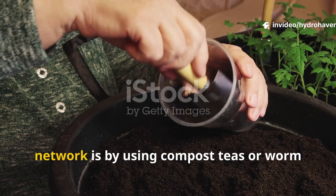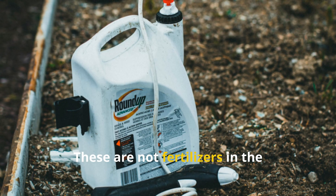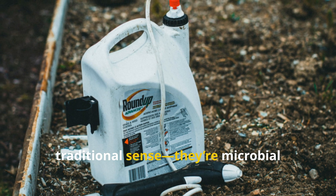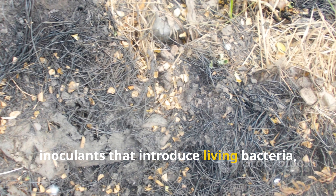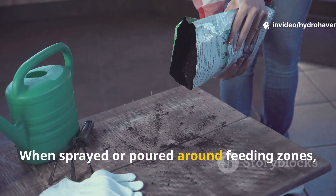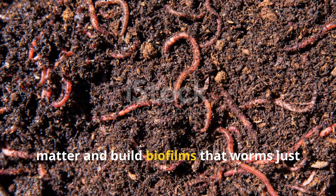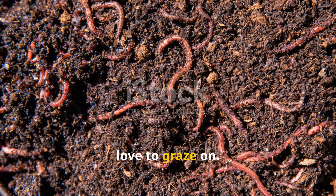Another way to feed the microbial network is by using compost teas or worm casting teas. These are not fertilizers in the traditional sense — they're microbial inoculants that introduce living bacteria, fungi, and protozoa directly into your soil. When sprayed or poured around feeding zones, they enhance the breakdown of organic matter and build biofilms that worms just love to graze on.